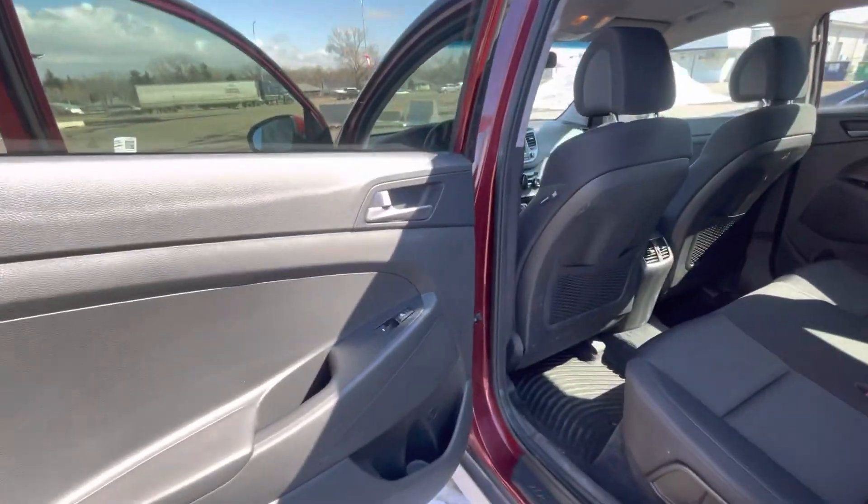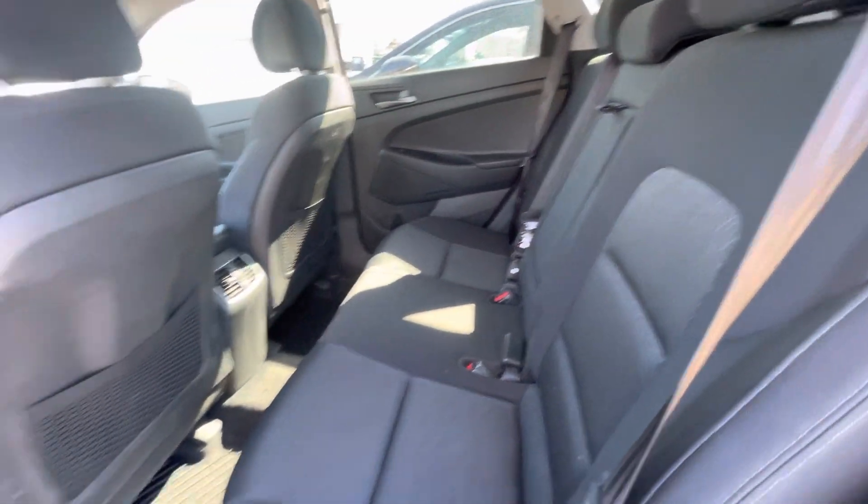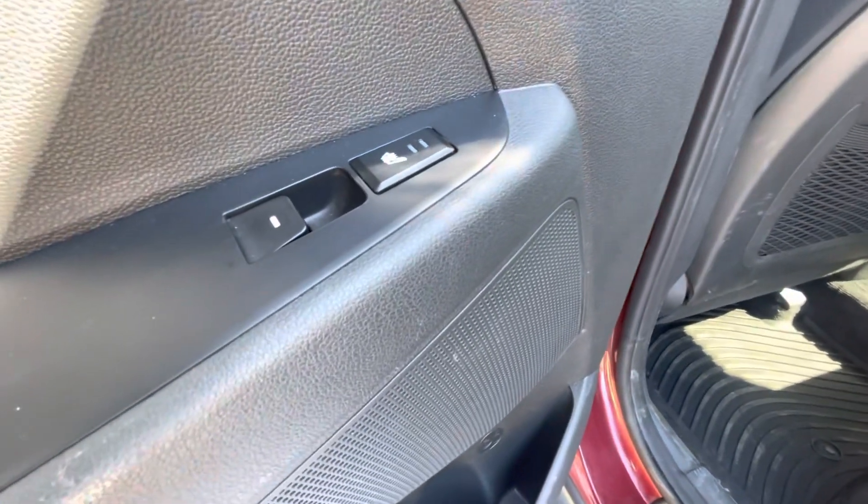Coming into the back seat, you do have a ton of room back here as well. And right here by the button for the window, you also have heated rear seats.